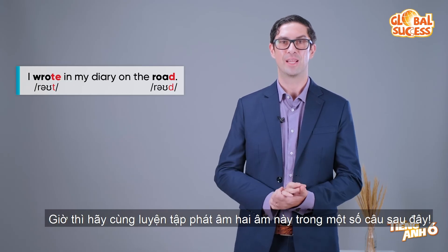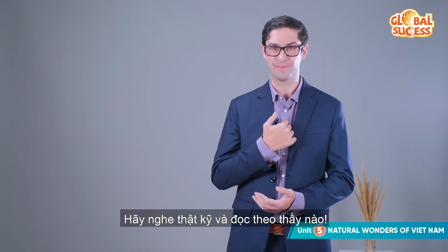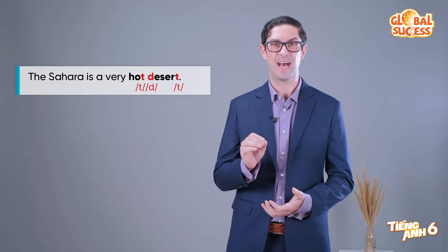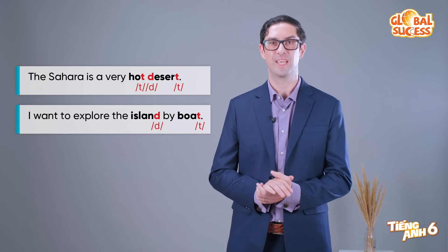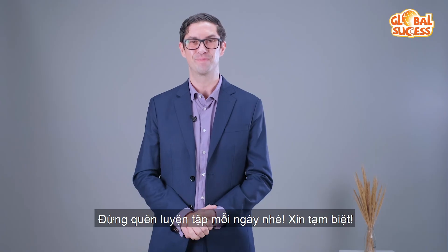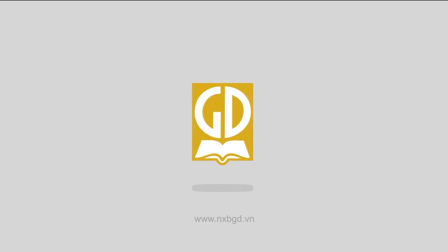Now let's practice saying the sounds in some more sentences. Listen carefully and repeat after me. I want to explore the island by boat. Great job! I hope you find this video useful. Don't forget to practice every day. See you next time!